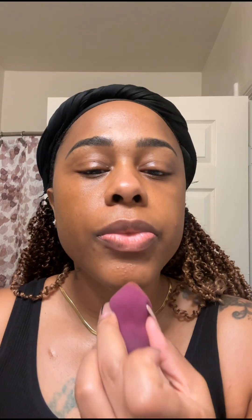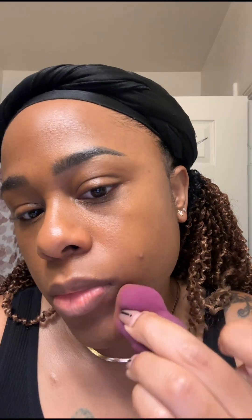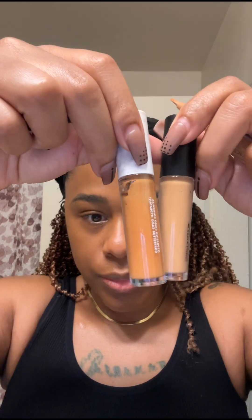I just went ahead and started applying the foundation on my problem areas — anything like pimples or dark marks — and then just blended it out with the sponge. This is not a full coverage makeup look; this is almost like putting on a skin tint. I didn't use more than a dime size of foundation for this.